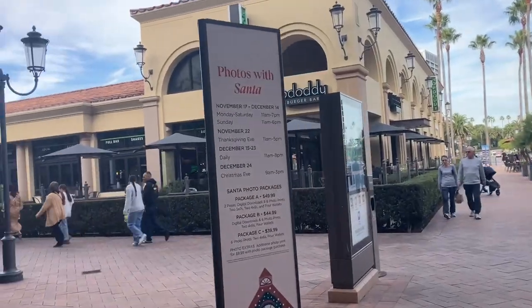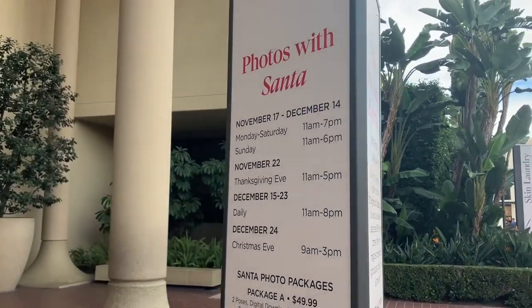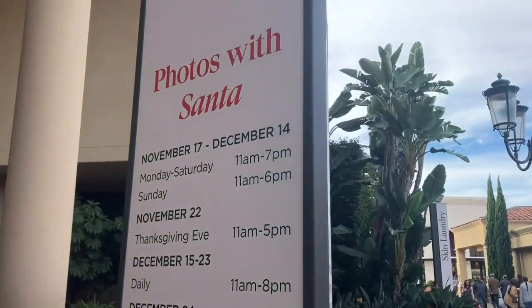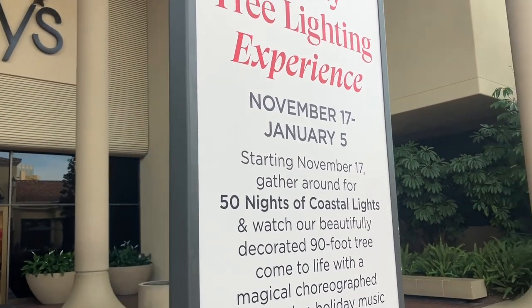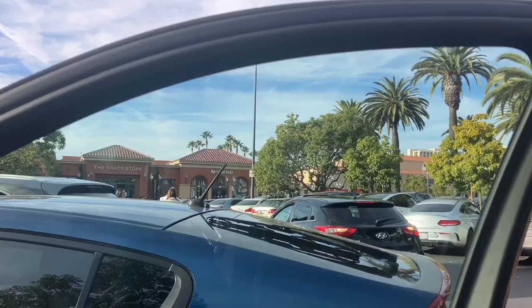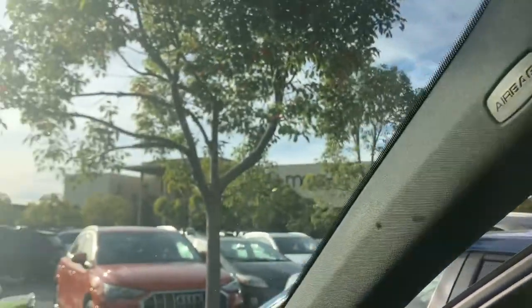Even in this area, you can take photos with Santa where they've got these events between November 17th and December 24th. You can notice the typo there where it says December 14th. And there's a coastal light show every night between November 17th and January 5th. Let me just show the area and just how overcrowded it is there this afternoon.